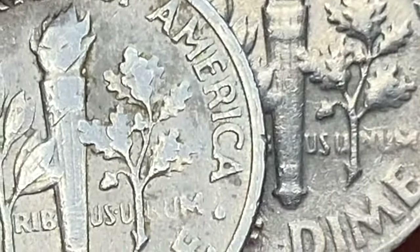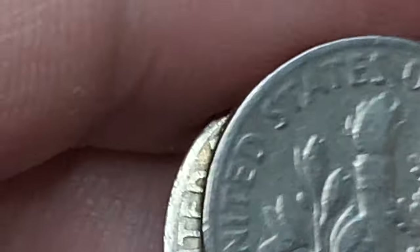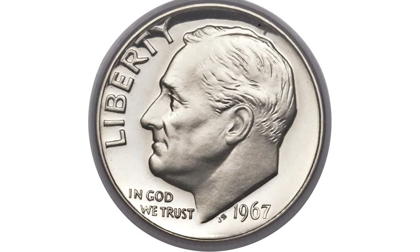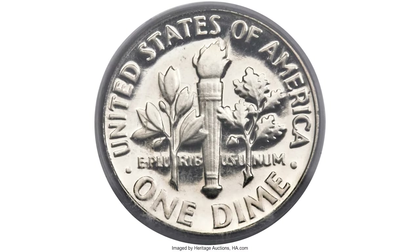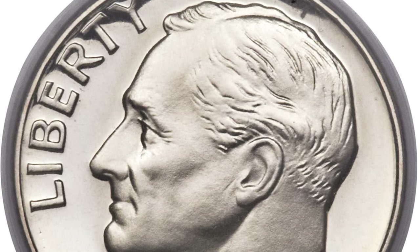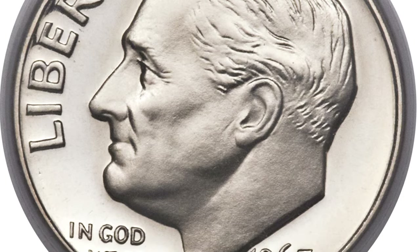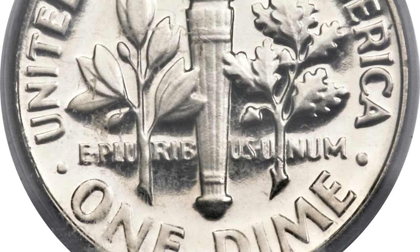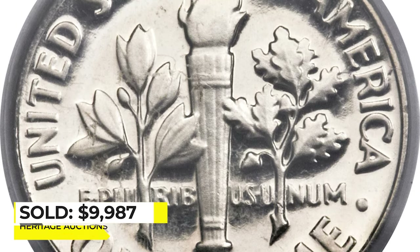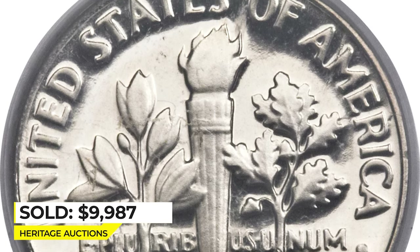As you can see, our coins don't meet the requirement for the Full Bands designation — the device elements are poorly struck. This is a 1967 Roosevelt dime from a Special Mint Set: a stunning copper-nickel coin at Mint State 68 with Deep Cameo features. The white-on-black appearance, crisply struck details in Roosevelt's hair, and the vertical lines and bands of the torch make for virtually pristine, untoned surfaces. It sold on January 9, 2014 for $9,987.50 at Heritage Auctions.